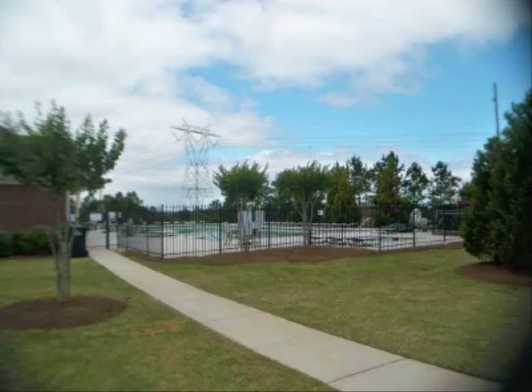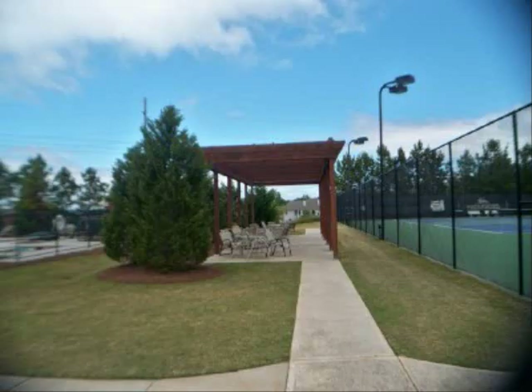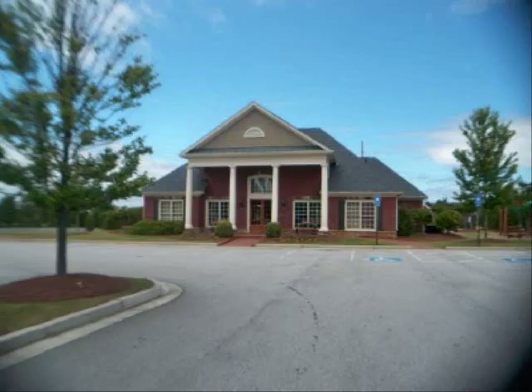This is a great subdivision and a wonderful home. I do hope you'll make an appointment with your realtor to come see it today. Again, this is 2492 Walker's Glen Lane in Buford.